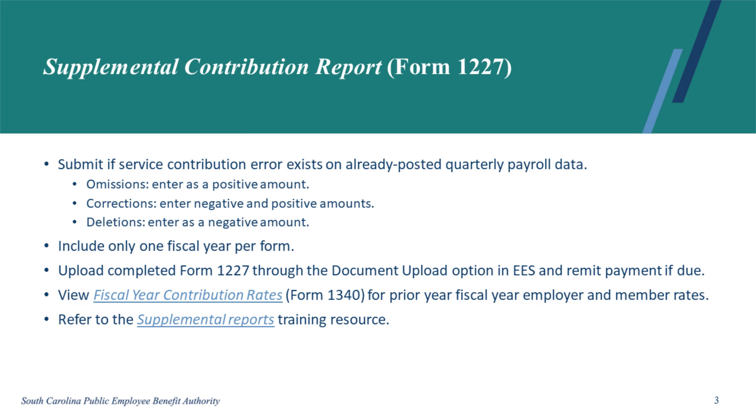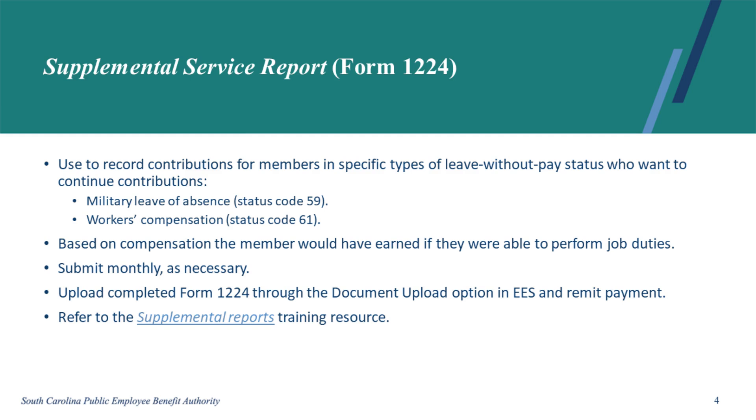Refer to the Supplemental Reports training resource for more information. For specific types of leave without pay — military and workers' compensation — the member might want to continue contributions. These situations should be reported via a Supplemental Service Report or Form 1224. The contributions will be based on the compensation the member would have earned if they were able to perform their job duties. To ensure their service stays current, the employer should submit the form and contributions monthly. You can upload Form 1224 through the Document Upload Option in EES, and you must remit payment. Refer to the Supplemental Reports training resource for more information.